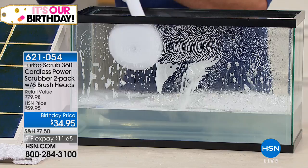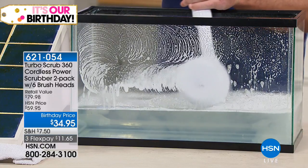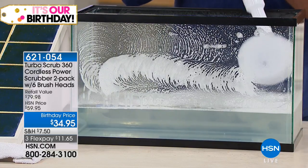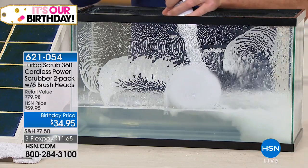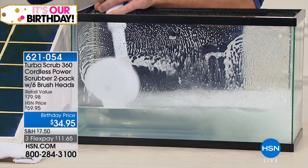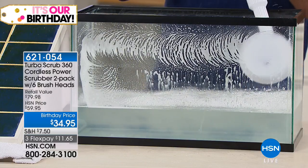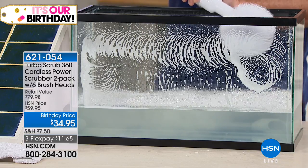It is completely cordless and will give you one hour of continuous scrubbing. If you have to scrub for one hour in your house, there's got to be something wrong with you! But look — it's great for any surface: windows, mirrors, tiles. You can use it in your swimming pool, jacuzzi, absolutely any surface whatsoever. It spins at over 300 RPMs.